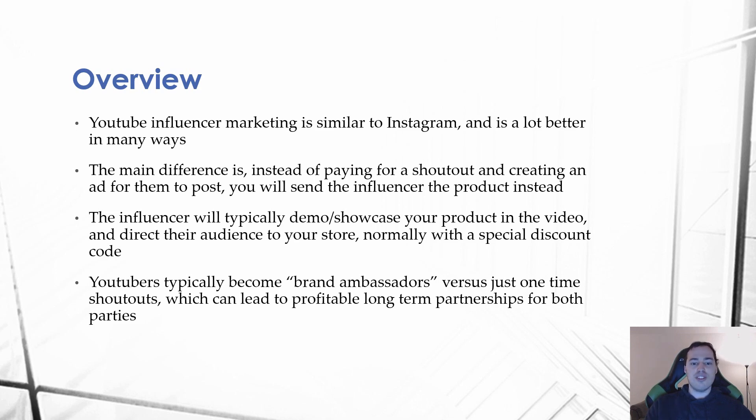The main difference is instead of paying for a shout out and creating an ad for the influencer to post like you do with Instagram, you're going to send the influencer the product instead. The influencer will then typically demo and showcase your product in the video and direct their audience to your store, normally with a special discount code that was custom created for that specific influencer.